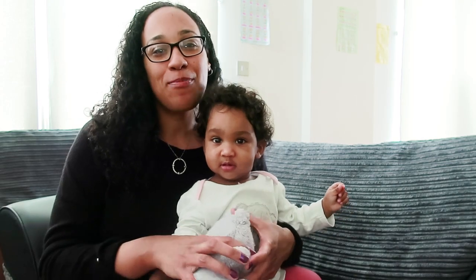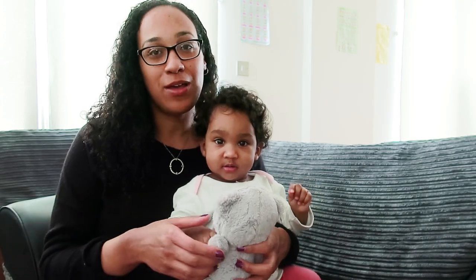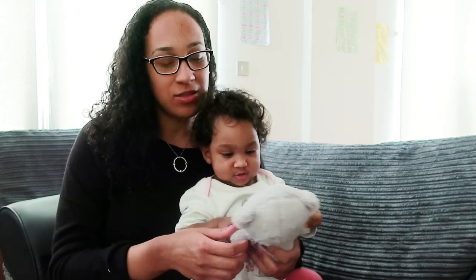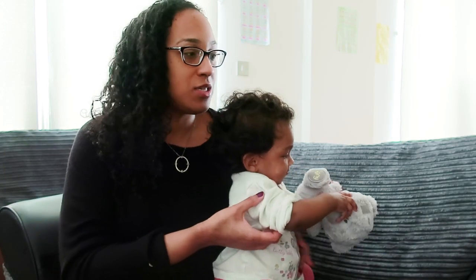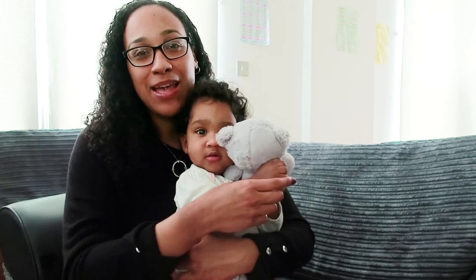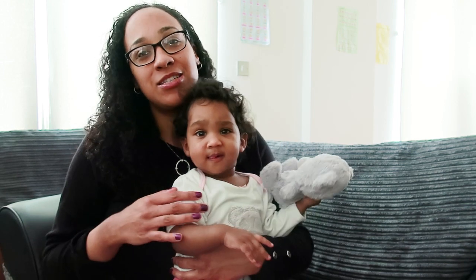Hi guys, welcome back to our channel. It's been a while since I've vlogged — we've just mainly been uploading videos. But anyway, today I wanted to show you our new booster seat. Maya is 10 months now and she's starting to eat some solids.